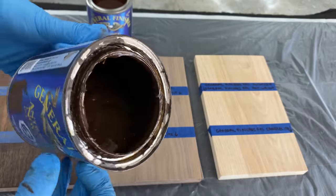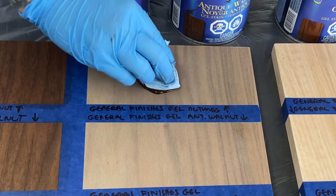This is gel stain. It's a lot thicker — it's almost like pudding. Gel stain feels completely different when you're applying it.